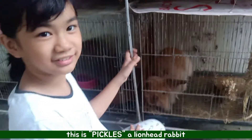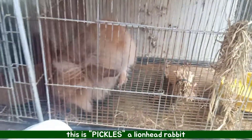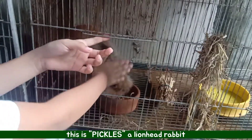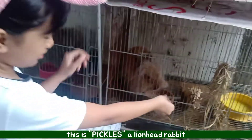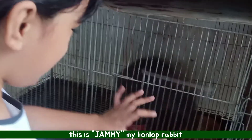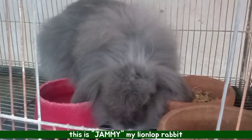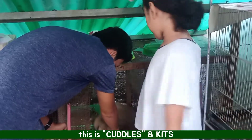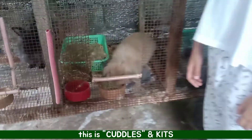And this is Fickles. And this is Jamie, my rabbit. And this is Douglas. She has a baby.